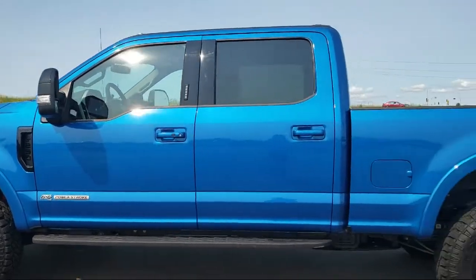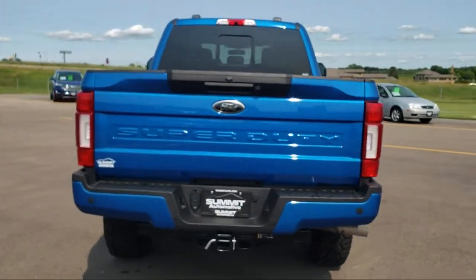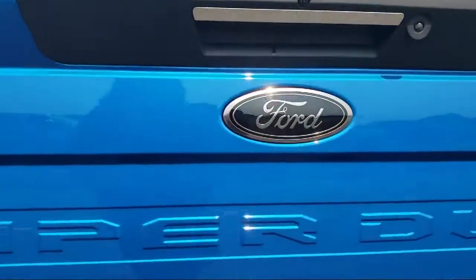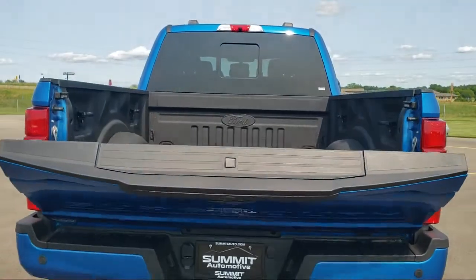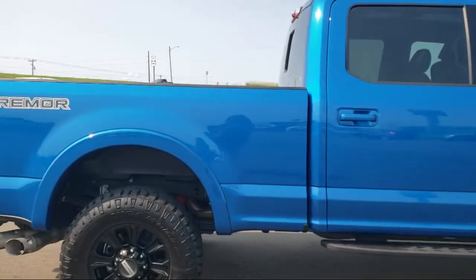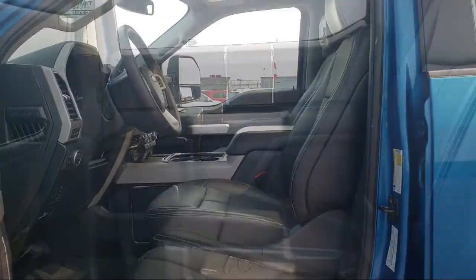It comes equipped with fully automatic headlights, dual front side impact airbags, steering wheel controls, tire pressure monitoring system, rear view camera, split fold down rear seat, air conditioning, traction control, anti-lock braking, overhead airbag, and has less than 5,000 miles on the odometer.